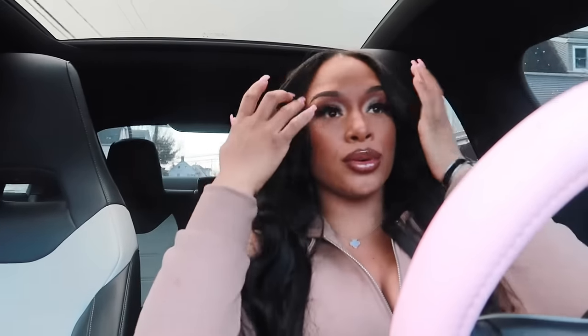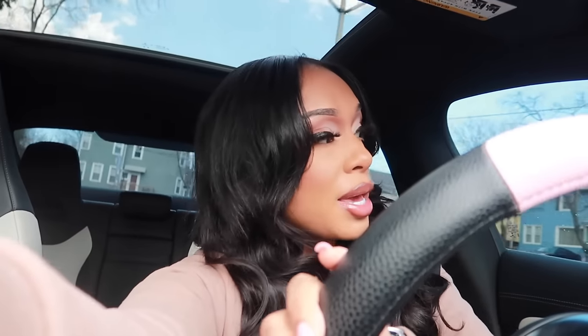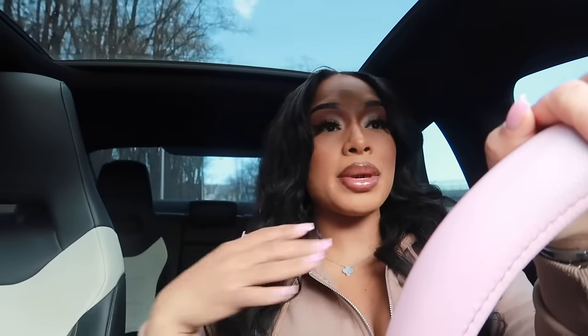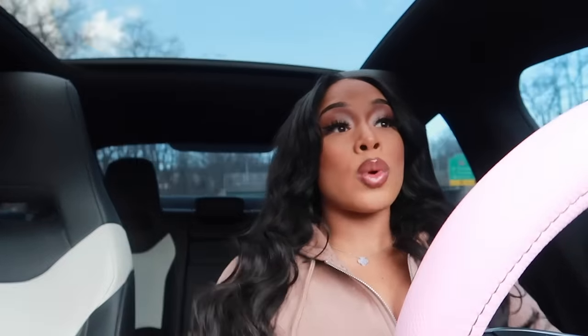Hey babies, what's good? It's your girl Chanel. Right now I'm on my way to a photo shoot — that's why I look bomb right now. Investing in myself, investing in the brand. But I just wanted to come on here and talk to you guys about how you're gonna exit your lazy girl era and really boss up. One thing about me, I'm a realist. I don't sugarcoat anything, so you're gonna know the truth. And I'm gonna be honest with you — there's no better person to really listen to right now but me.